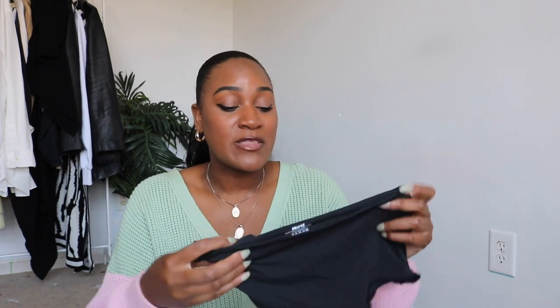I also picked up the boy shorts because I wanted to try something new. Normally I'm not a boy short girl — it's either a thong or regular underwear for me — but I wanted to give them a shot. These are super soft and super stretchy, the same material as the high-waisted cocoa thong I showed earlier. Super comfortable, definitely recommend.